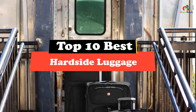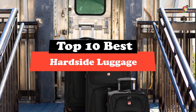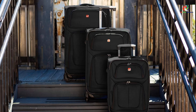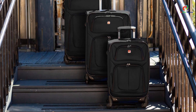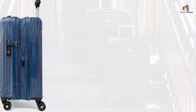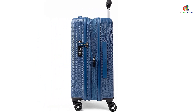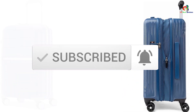Hey guys, in this video we're going to be checking out the top 10 best hardside luggage. Through extensive research and testing, I've put together a list of options that will meet the needs of different types of buyers. Whether it's price, performance, or particular use, we've got you covered. I've included links in the description box down below, which are updated for the best prices. Like, comment, and don't forget to subscribe. Now let's get started.